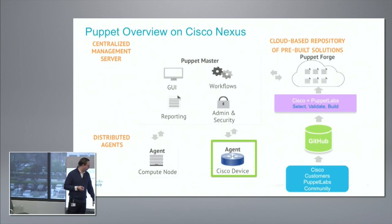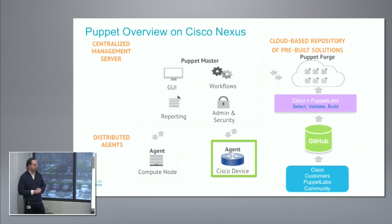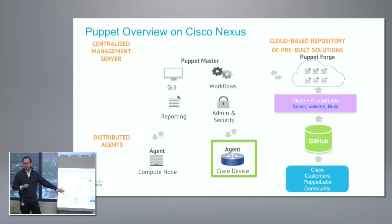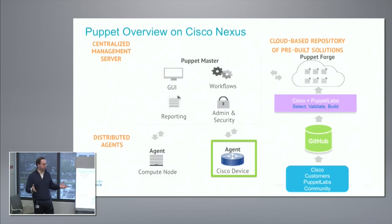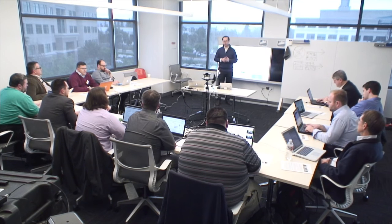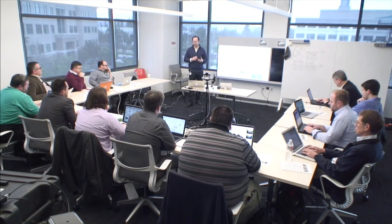You also have the option of resources living in GitHub — a source code repository. Cisco, Puppet Labs, customers, and the open source community can contribute resources to GitHub. Cisco and Puppet Labs then go through a qualification process and, over time, pull those resources into the Forge. Anything in the Forge is approved — the code meets certain standards, and it's supported, meaning if you call Puppet with an enterprise support contract, they'll field that call. If you want more bleeding-edge capabilities, that would be in GitHub — not yet approved, but it may work very well.